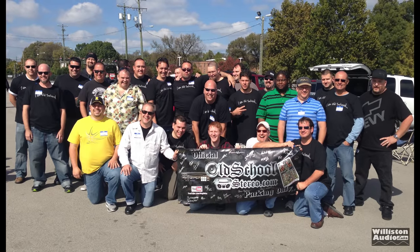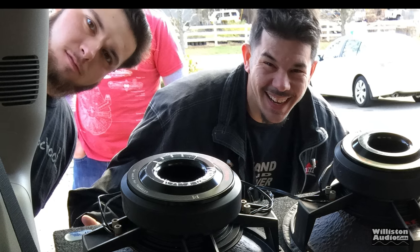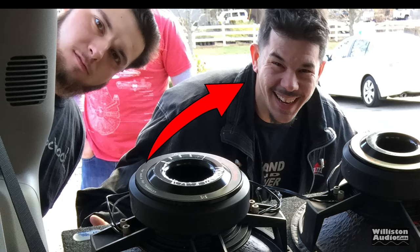In my mind, in old-school car audio, there are two different types of people: there's the enthusiast, and then there's the fanatic. The guy we're going to talk about today is a fanatic — this guy right here.